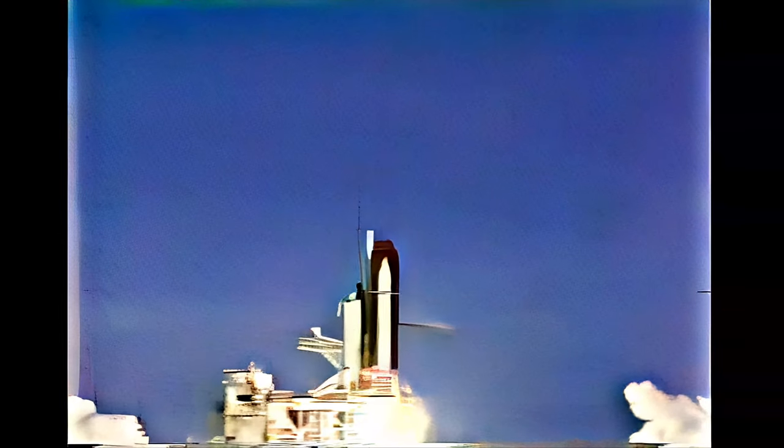And liftoff of the Space Shuttle Discovery, launching the next generation of communications satellite technology.